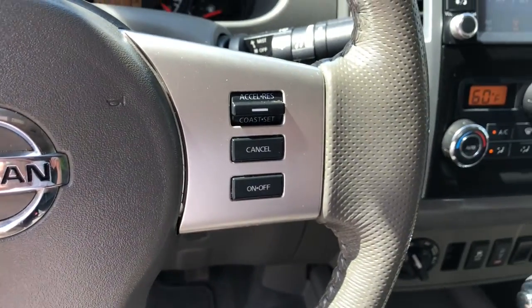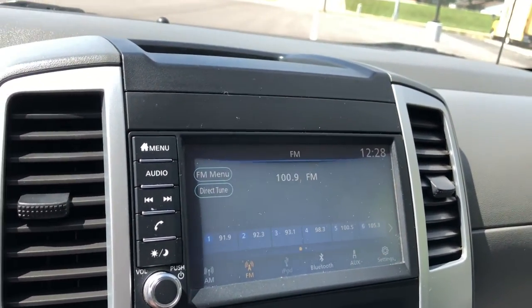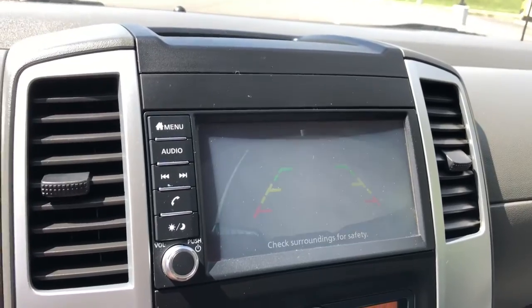Stability control, traction control, intermittent wipers, floor mats — midsize truck capability at an oversized value. That's the Frontier.